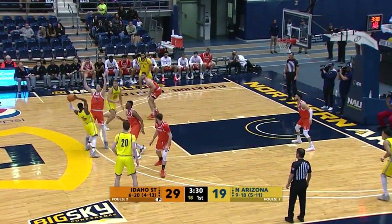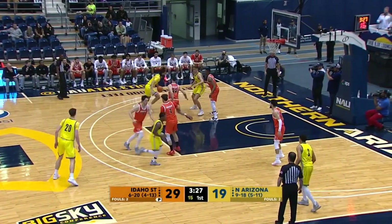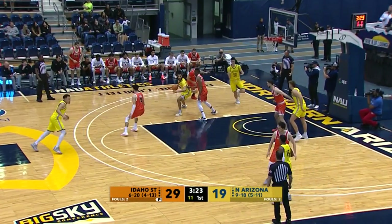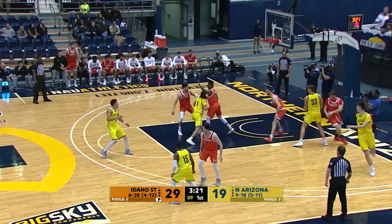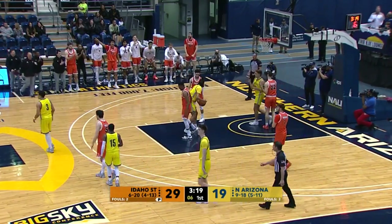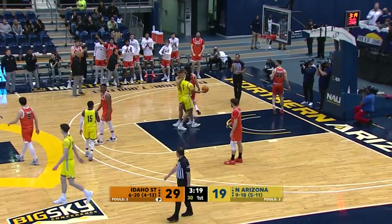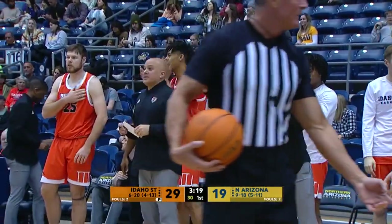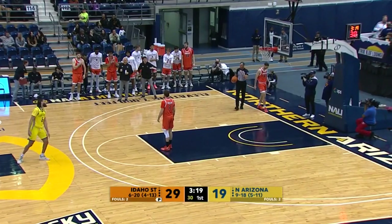NAU with the ball. Cone with it up top, over to Lewis, left angle, crossover, drives down to that left block, gets cut off by Porter. 10 to shoot, he's in the lane, goes up and under, gets double teamed, gets cut off — and I think he had a three-second violation. Burkhardt looking for answers right now as the Lumberjacks continue to look for points.